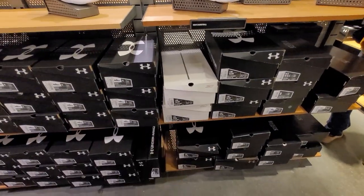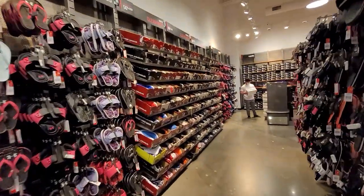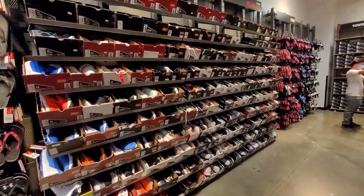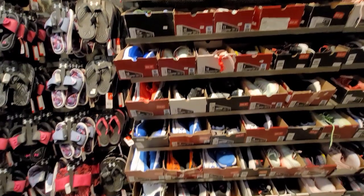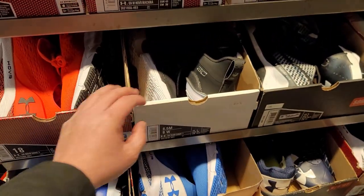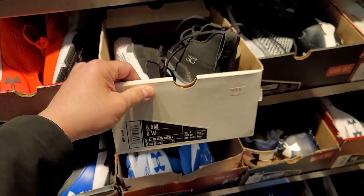Let's check out the clearance section. I'm looking for size 10 basketball sneakers and they're not really working with me — just got all these crazy huge sizes. The only normal size they have is the Team Curry Sevens in size six and a half, just for kids.